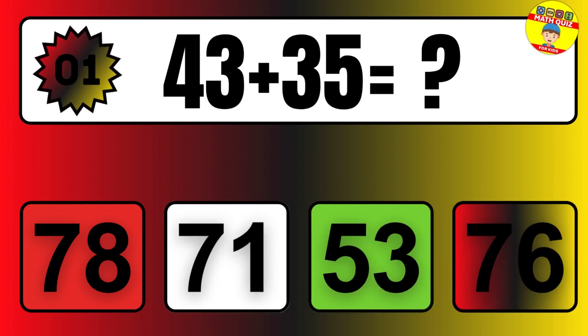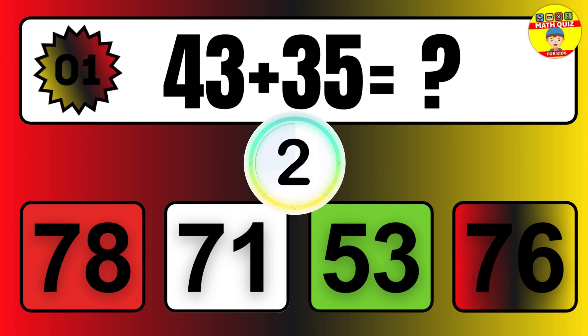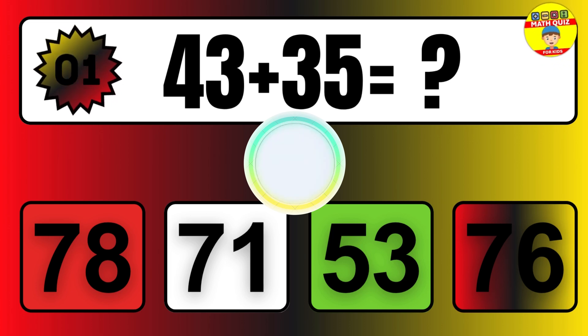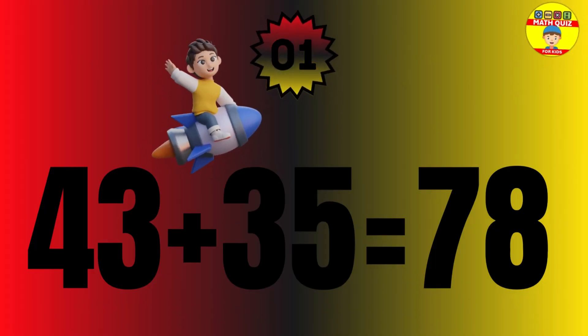43 plus 35 equals what? The answer is 43 plus 35 equals 78.